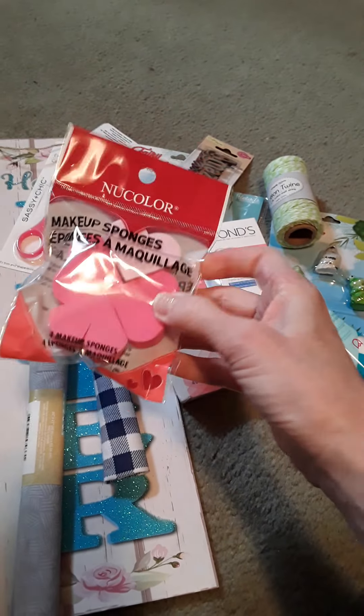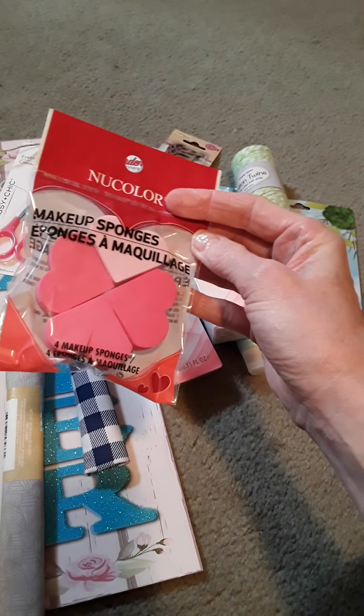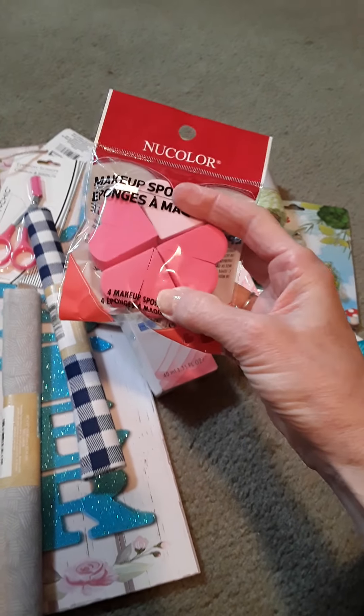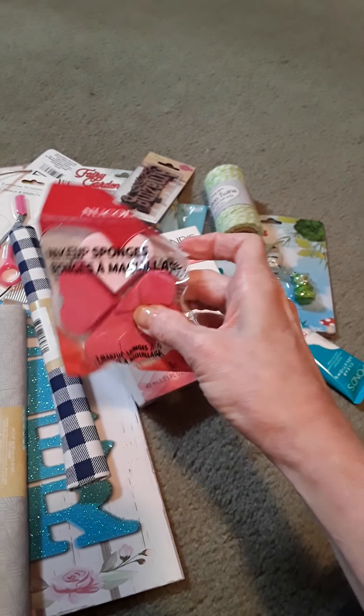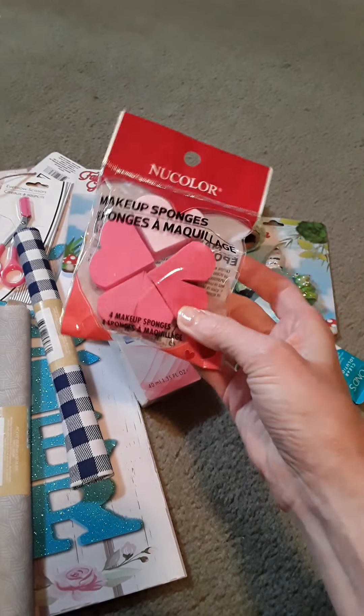And then I found this in the Valentine's section — they're just makeup sponges and they're shaped like a heart. I love that. There's four in here — actually, maybe there's eight because they're cut in half. Yeah, so there's eight in there.